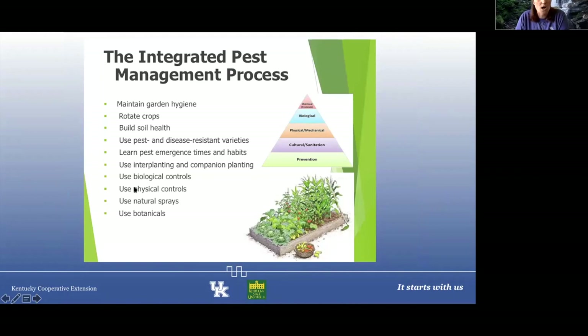I adopted this from a presentation many years ago from one of our plant pathologists. Think of this triangle: first and foremost, we want to implement prevention. What do we mean by prevention? Going out as much as possible and scouting your plants, turning over leaves, making sure there's good airflow and light throughout your plants. Then implementing good cultural sanitation practices — pulling up weeds, as I just mentioned.